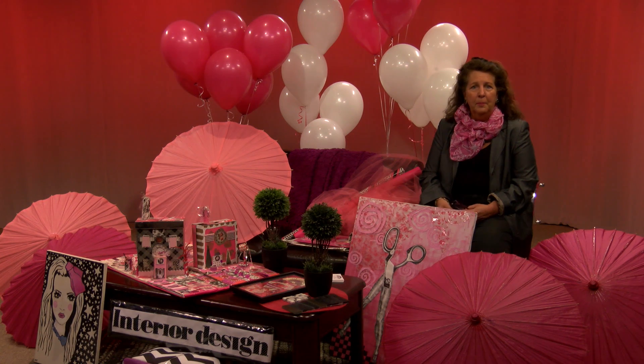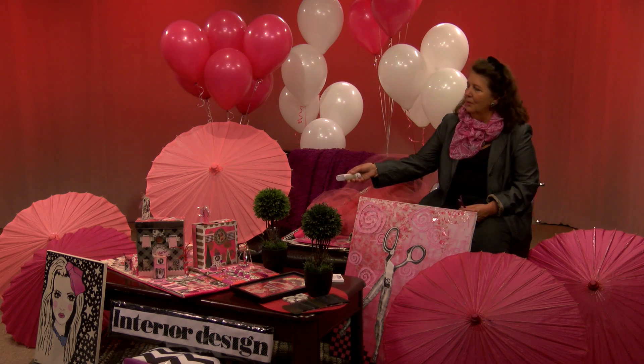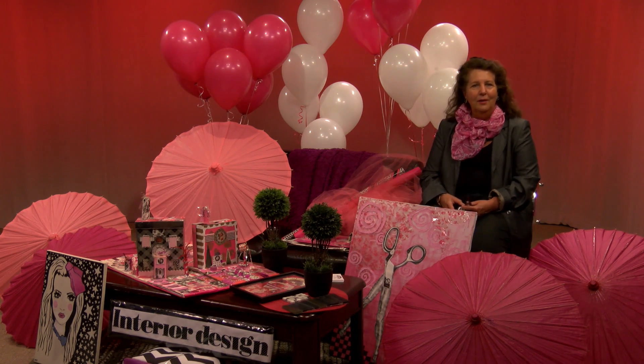I've always lobbied for pink rather than red — it's a softer form of red. At Christmas I do a pink gingerbread house that's on the table. This is probably my third rendition of it. It keeps the stress level down and at bay.